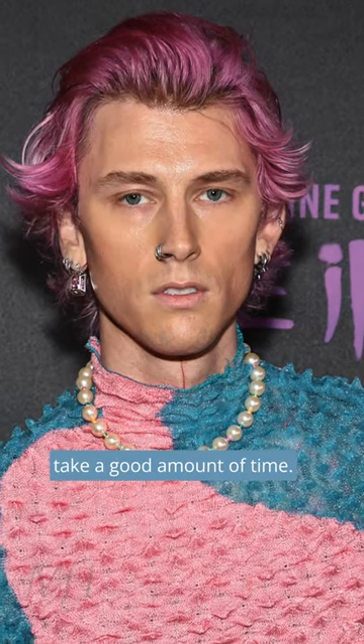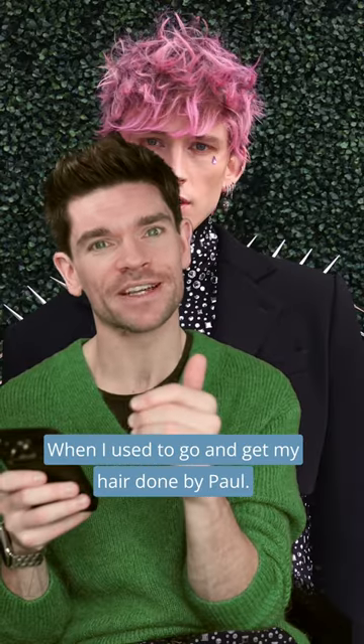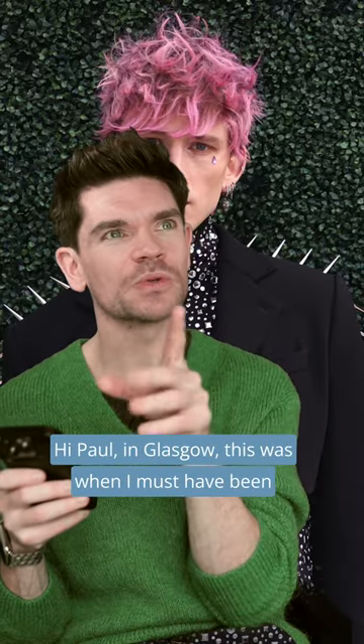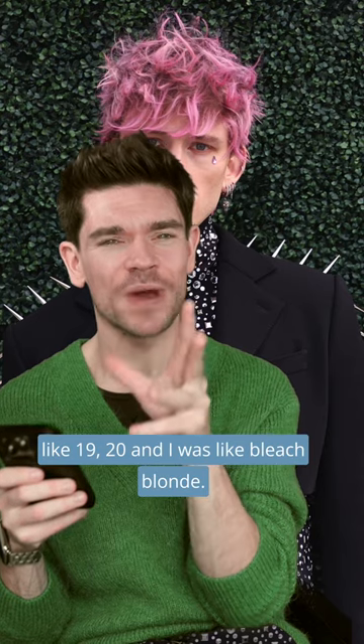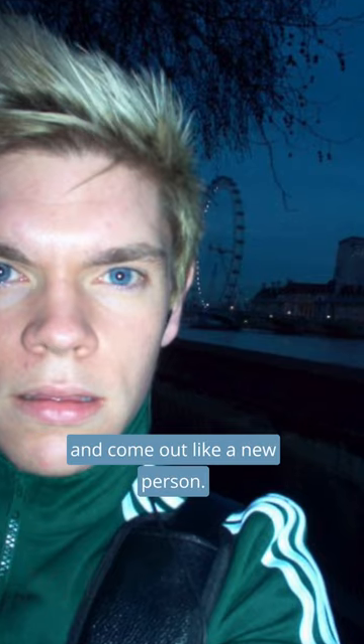Getting something done like this will take a good amount of time — at least probably like two, three hours. When I used to go and get my hair done by Paul — hi Paul — in Glasgow, this was when I must've been like 19 or 20, and I was bleach blonde. I would sit there, hammer the wine, and just have the absolute best time and come out like a new person.